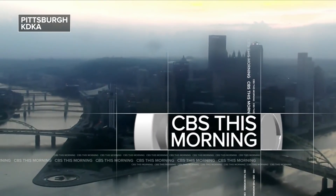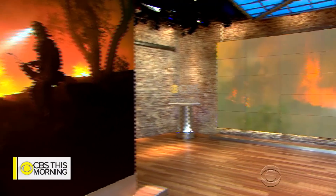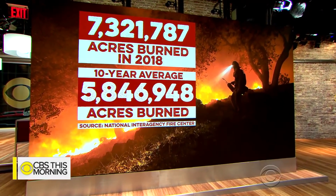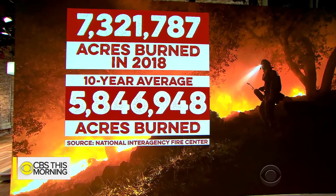The largest wildfire in California history, the deadly Mendocino complex fire, was finally fully contained this week. It started in July. Wildfires have burned about 7.3 million acres across the U.S. so far this year, compared to an average of more than 5.8 million acres for the equivalent period over the last 10 years.